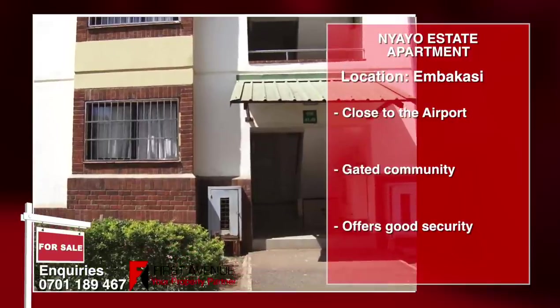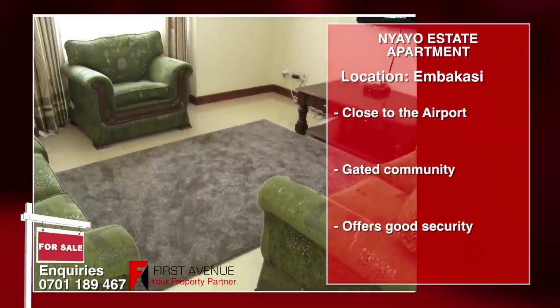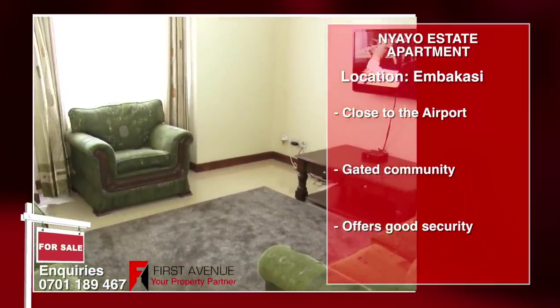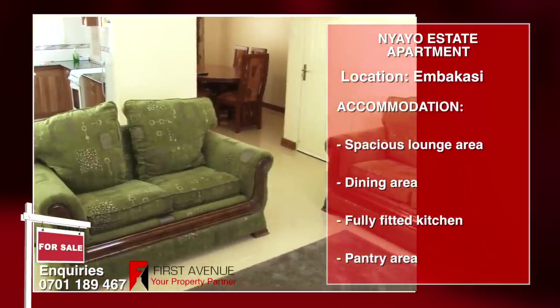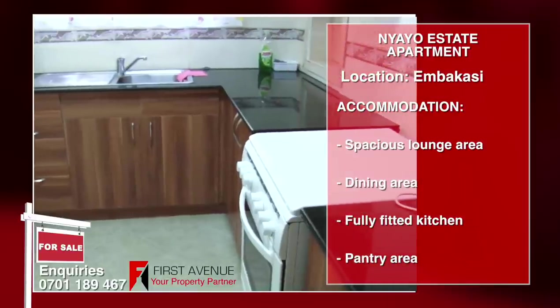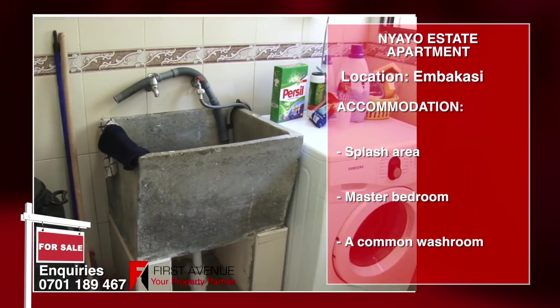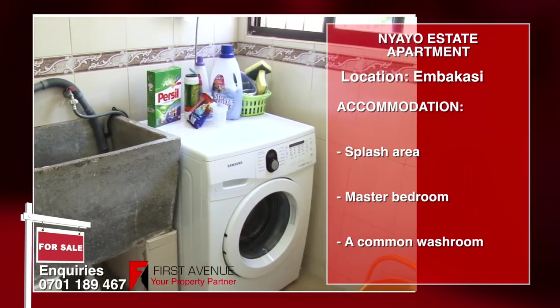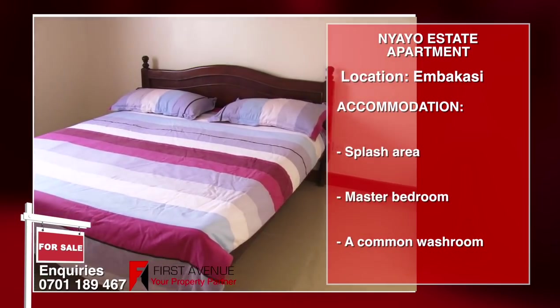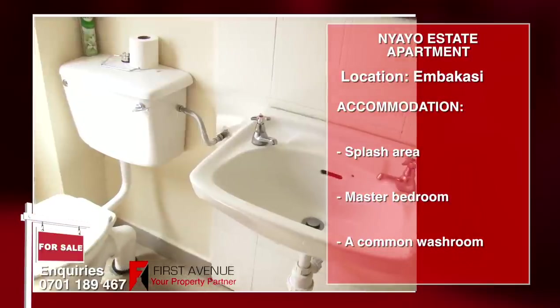The house is located in Nyayu Estate, Embakasi, very close to the airport and shopping malls. Accommodation includes a spacious sitting area, dining area, fitted kitchen with top and bottom cabinets, a pantry area for extra storage, a splash area with concrete sink unit, master bedroom with inbuilt wardrobes and a bathtub, and a common washroom with a toilet and bathtub.